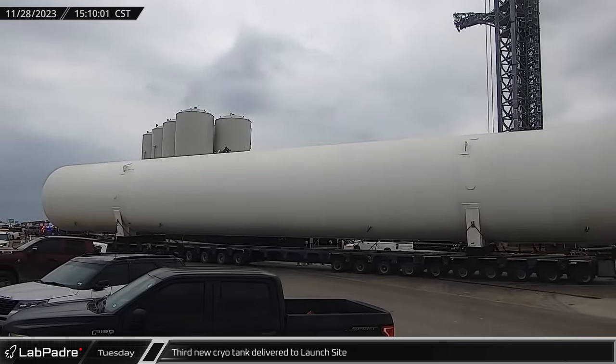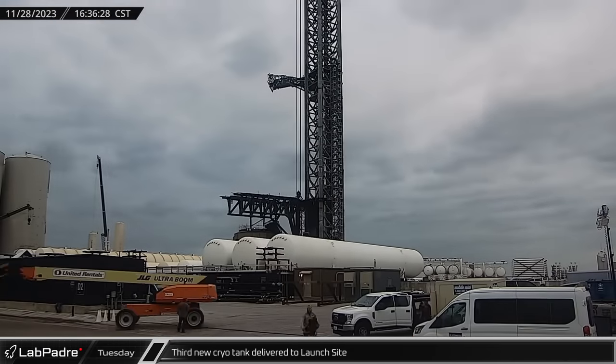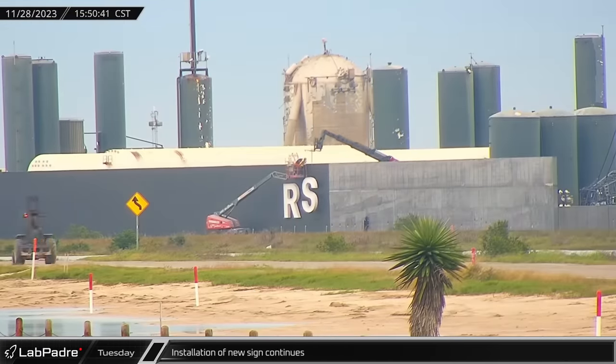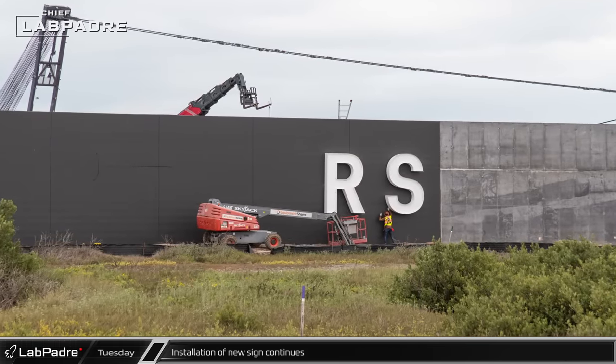The third new cryo tank was delivered to the launch site, repeating the process of the prior two tanks. Meanwhile, installation of the new sign continued, with the letter S joining the initial R of MARS.